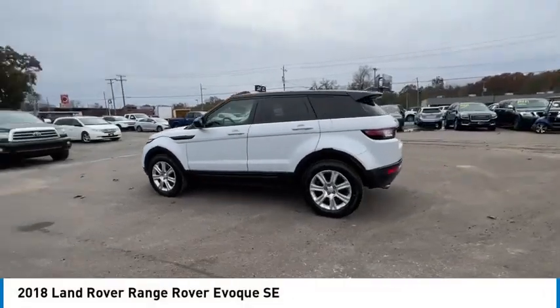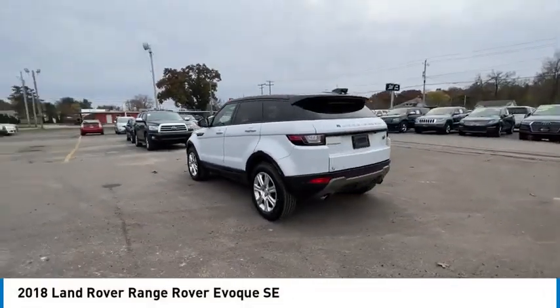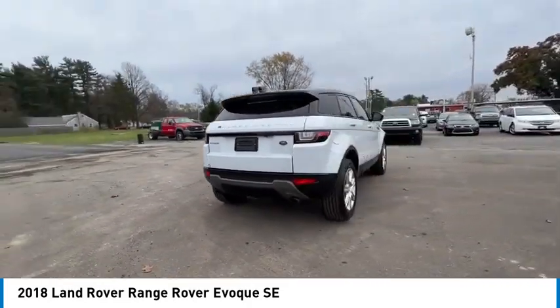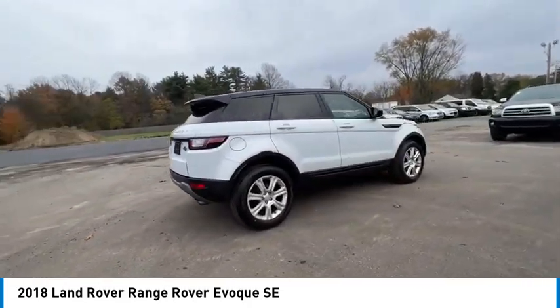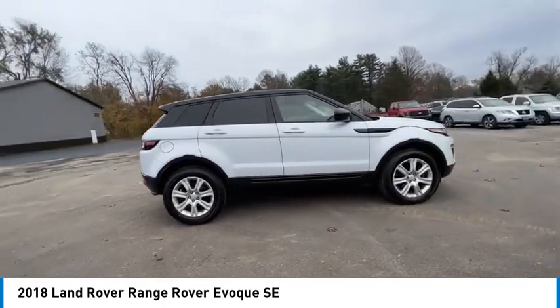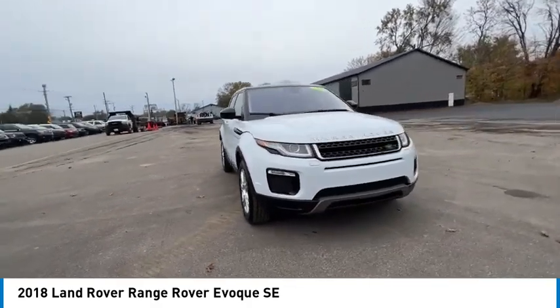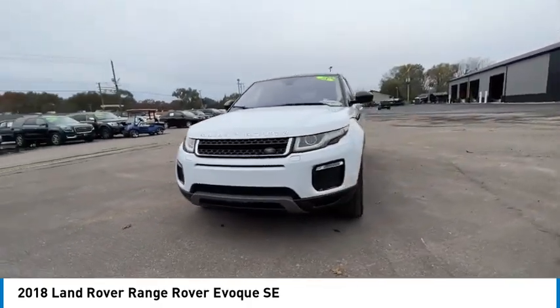Stop by and take a look at the 2018 Evoque. The Range Rover Evoque is the lightest and most fuel efficient Range Rover to date, continuing our commitment to environmental sustainability, and is priced below $30,000. This vehicle has less than 85,000 miles.